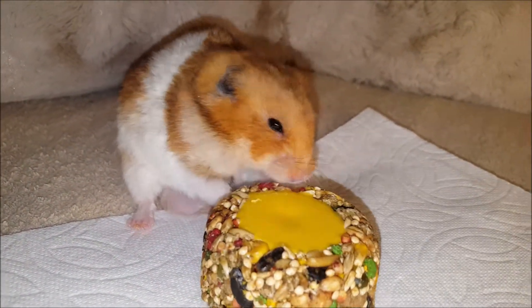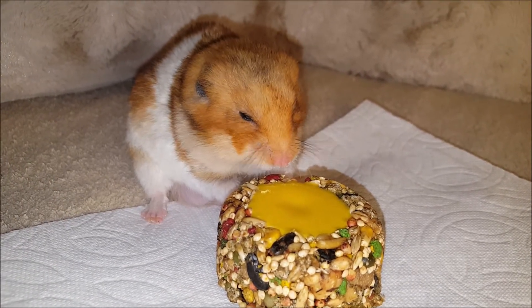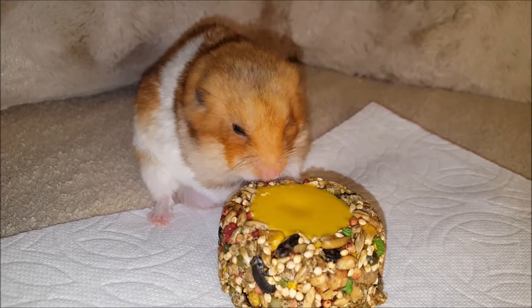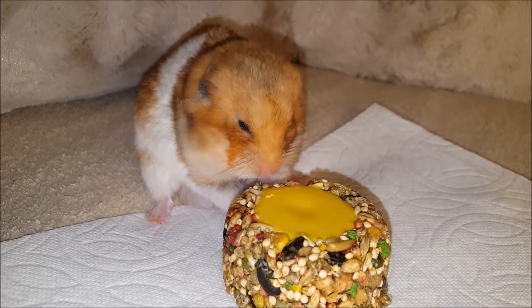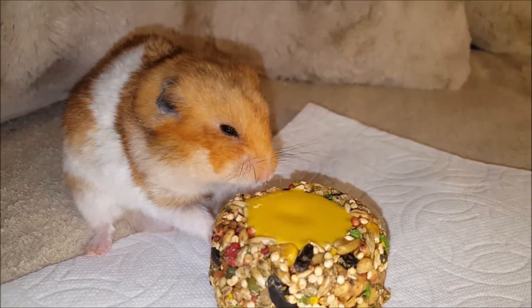The outside of this treat is composed of many crunchy ingredients such as corn, milo, carrots and pumpkin seeds that are great for keeping your hamster's teeth trimmed. You can also break off some of the crunchy ingredients and spread them around to give your hamster a fun activity and encourage them to forage for food.